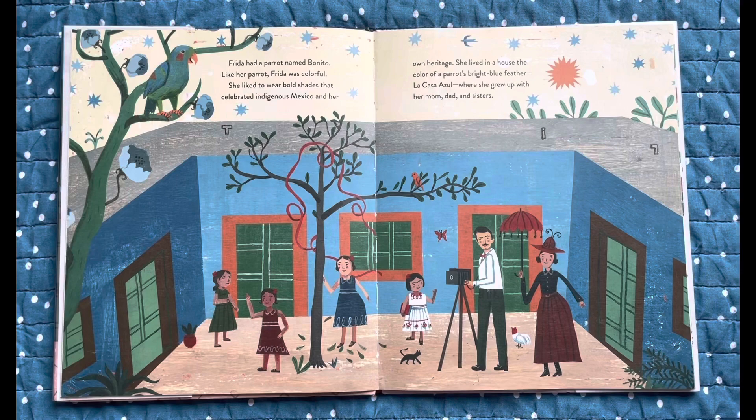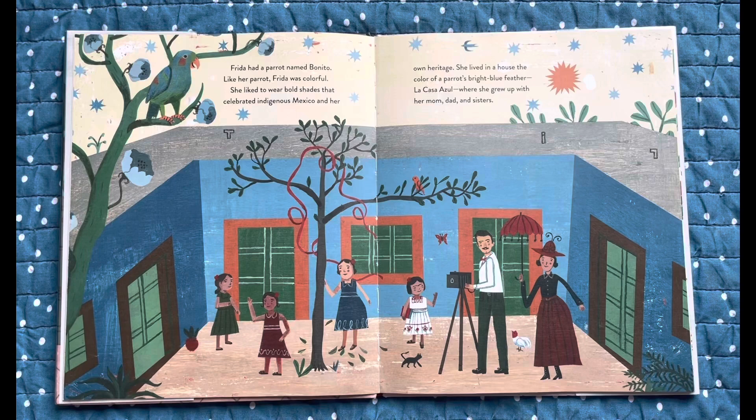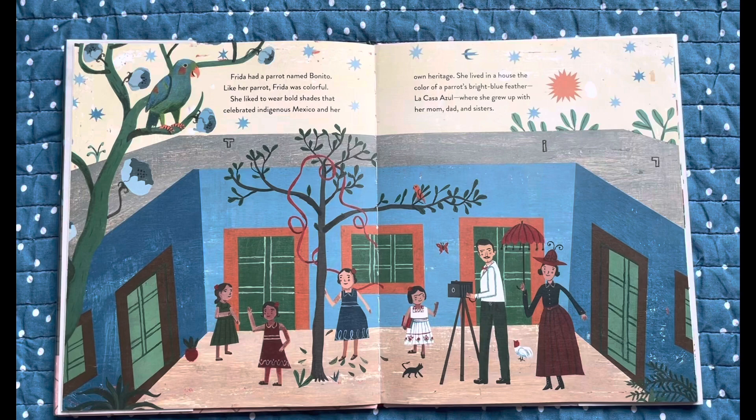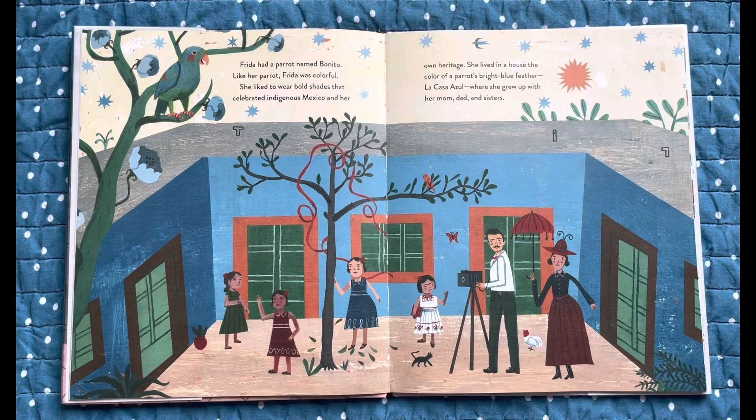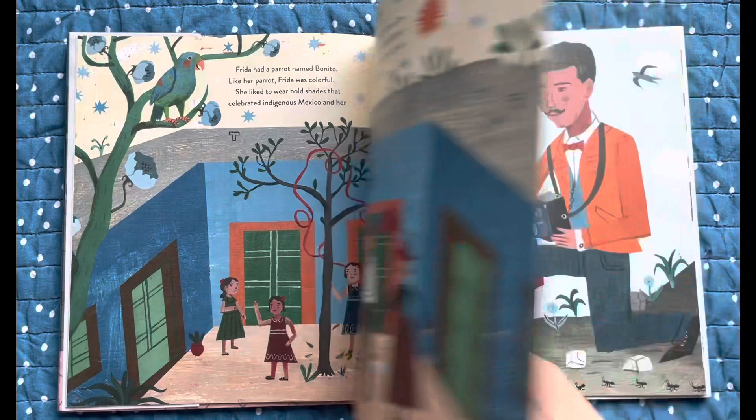Frida had a parrot named Bonito. Like her parrot, Frida was colorful. She liked to wear bold shades that celebrated indigenous Mexico and her own heritage. She lived in a house the color of a parrot's bright blue feather, La Casa Azul, where she grew up with her mom, dad and sisters.